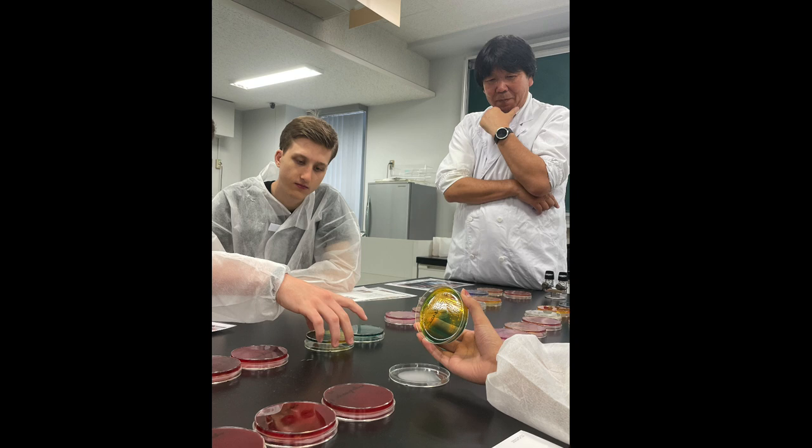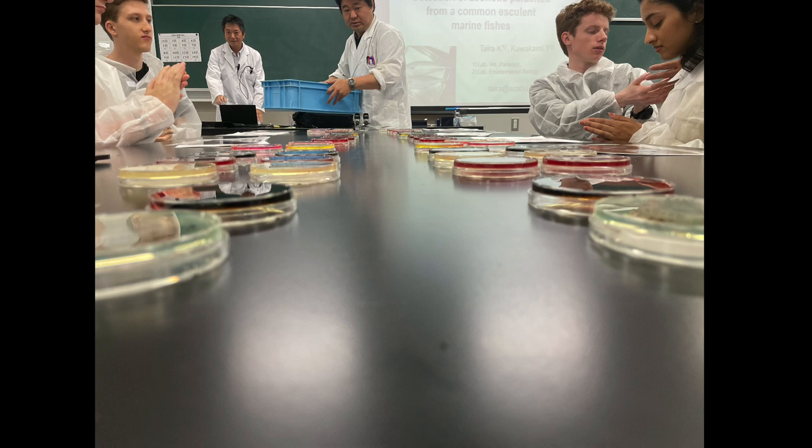The next day we did a lecture on bacteria and parasites. It was super interesting just seeing the different bacteria. We also learned about salmonella disease and how parasites affect fish. I don't have a picture of this, but we did dissect a fish and looked at the parasites under a microscope, which was super cool.